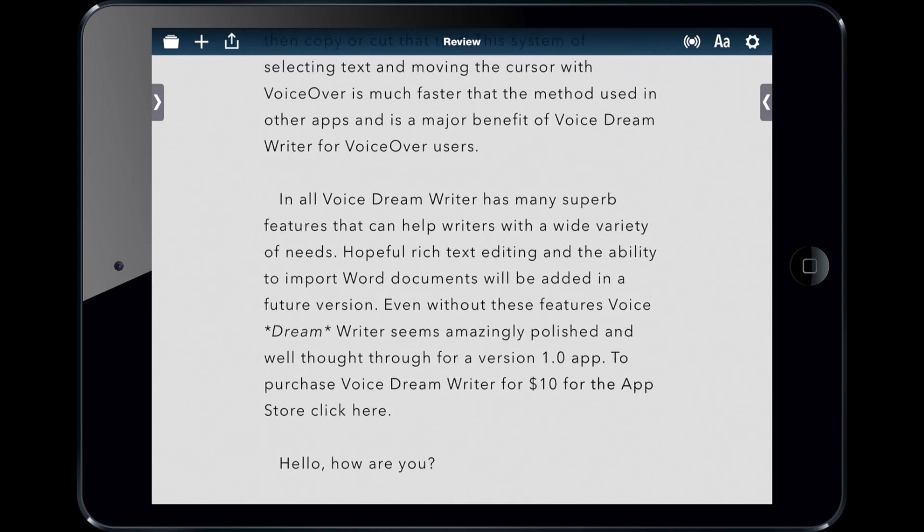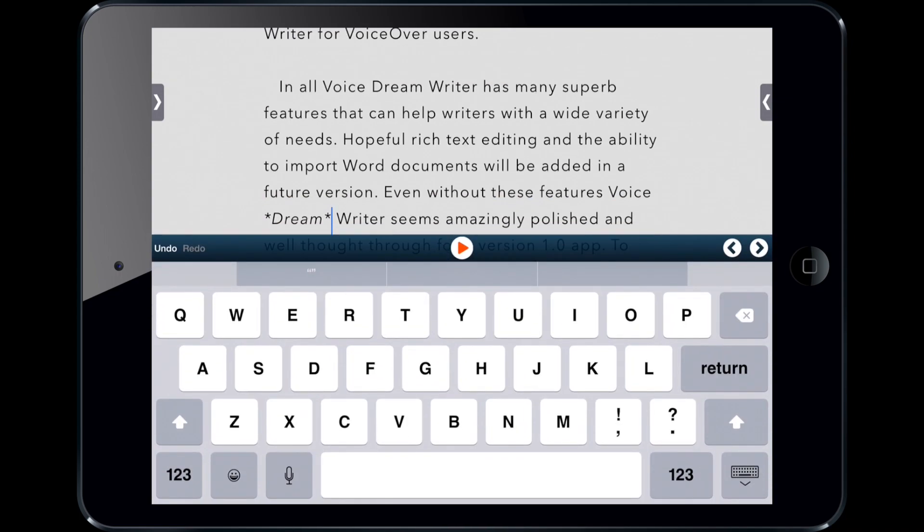It also supports dictation with the built-in dictation feature. So that's just another example of how many things it can do to help support different types of writers.